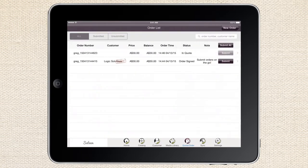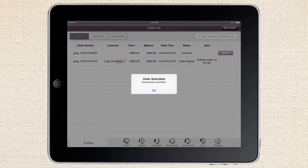Showcase works offline, too. Download PDFs, movies, presentations, and other files, and submit orders when you're back on Wi-Fi.